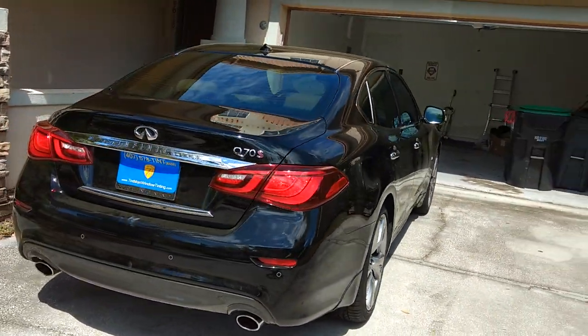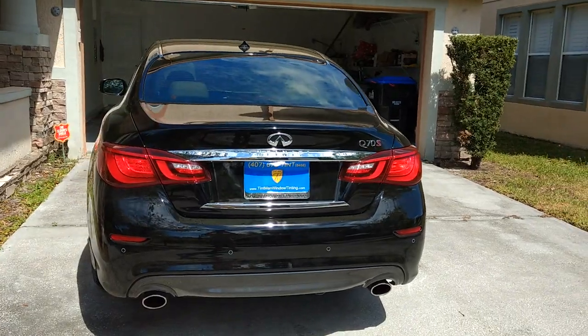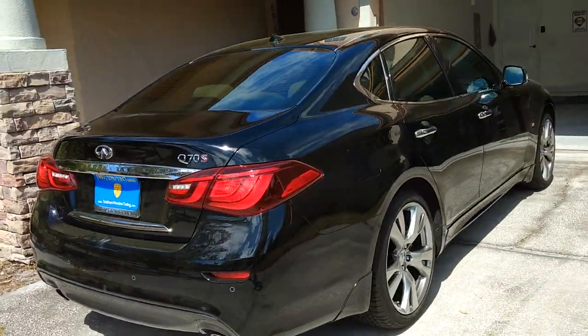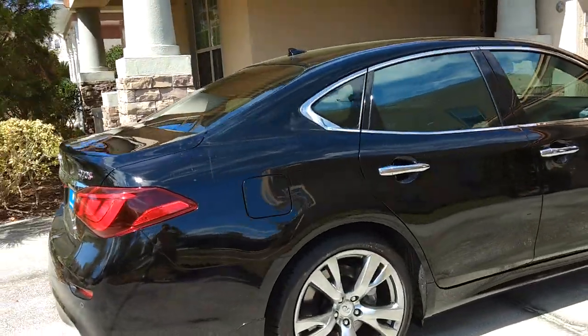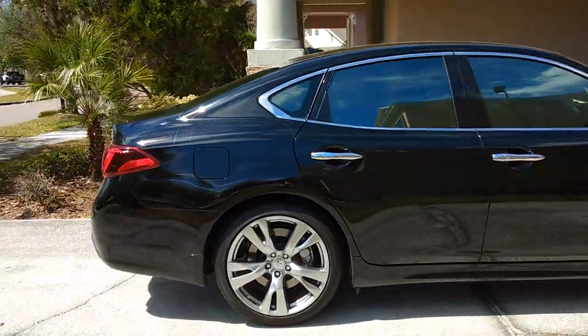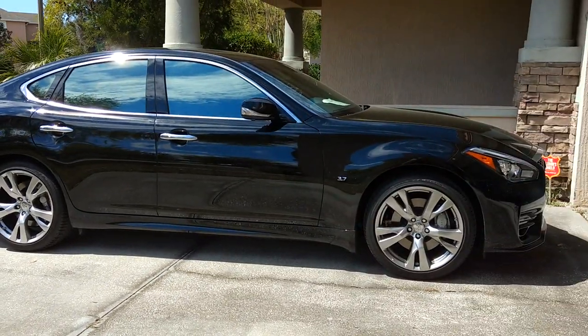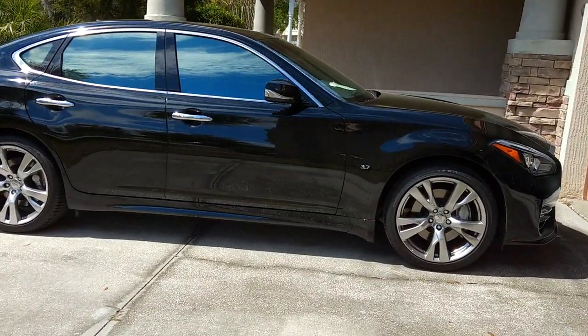This is legal. This is the most reflective you're allowed to have in the state of Florida. What people don't realize is there's actually a reflective law, just like there's a darkness law. So again, this is Infinity 35 mirror tint on an Infinity Q70.